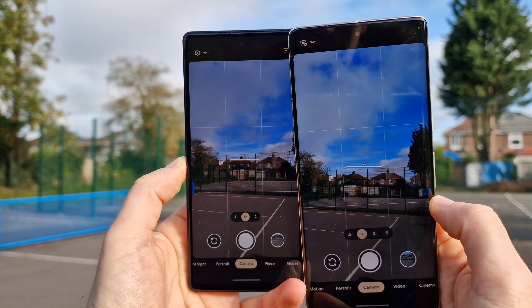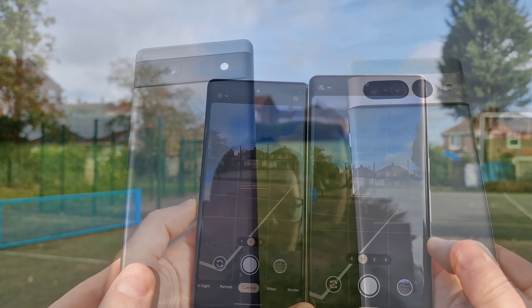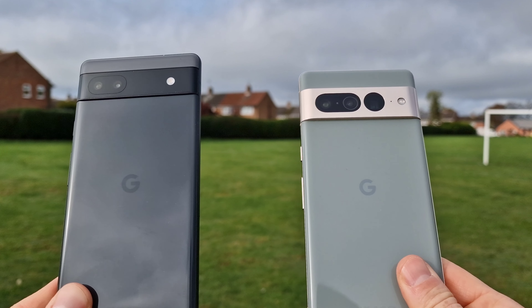Please let me know what you think about those pictures. It's a huge difference in telephoto, but it's also a huge difference in price. Let me know in the comments below, and I'll catch you in the next one.